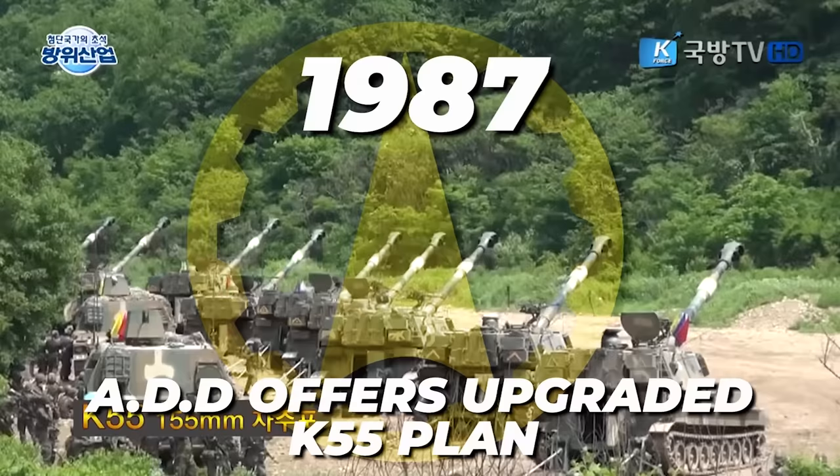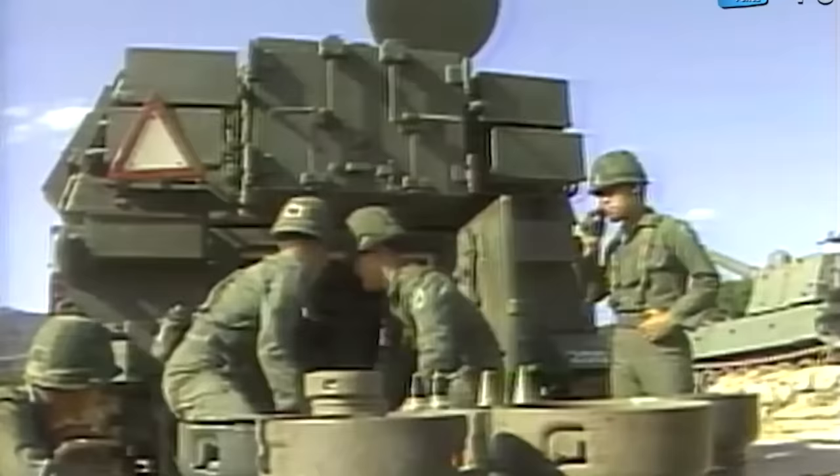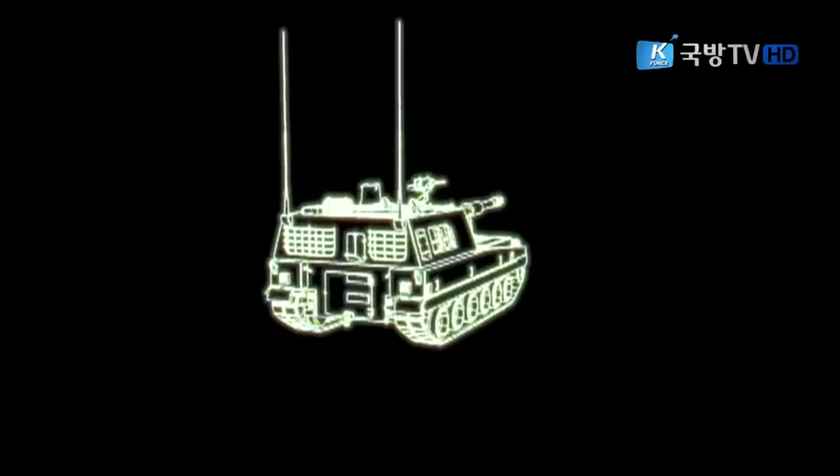Much later, in 1987, the South Korean ADD offered an upgraded plan to the existing K-55, inspired by the United States M109 Howitzer Improvement Program, but it was rejected by the Republic of Korea Army in 1988. As a result, the development of what would become the K-9 Thunder began with no intellectual property strings to hold them back.